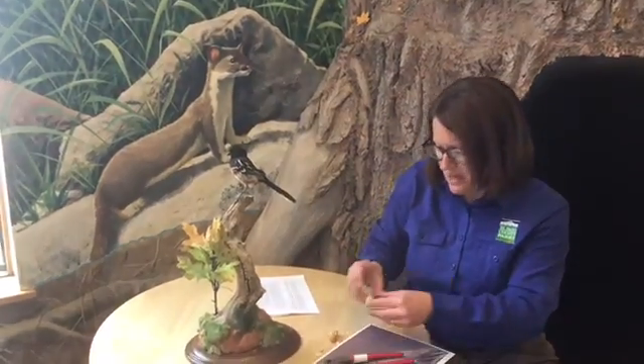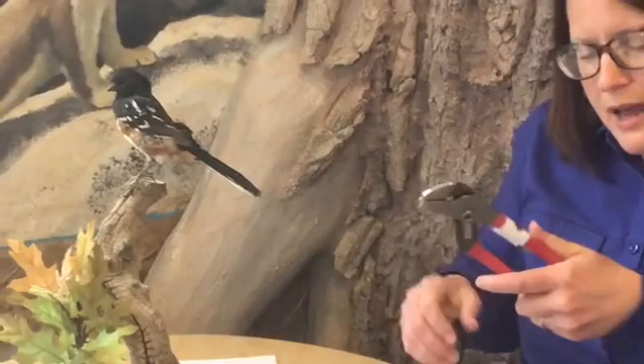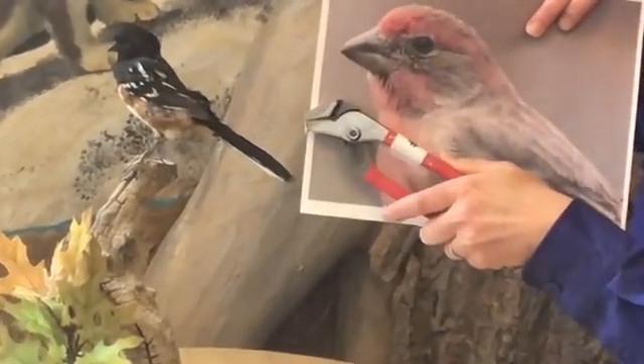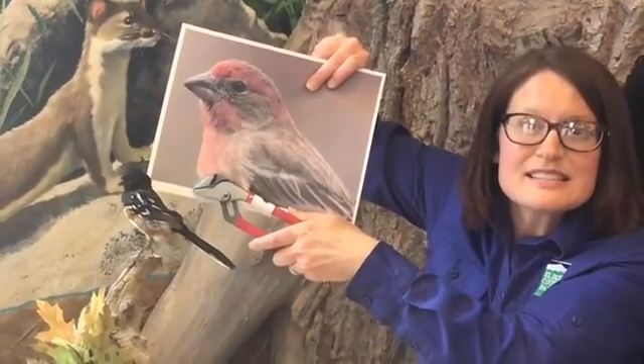If I wanted to crack open a seed like a peanut I might use a tool like this, because I don't have that kind of beak, right? So I might use something like pliers. Look how well they crack that open. And do these pliers remind you of anything? Look at that beak of this finch and the beak of the towhee — they really look like pliers, don't they? What a great seed-eating adaptation they have.